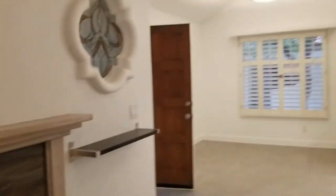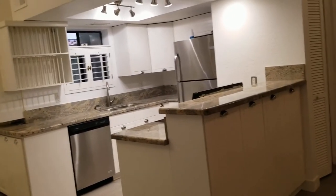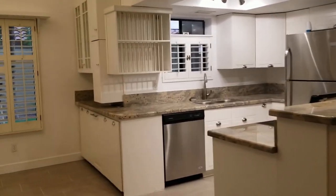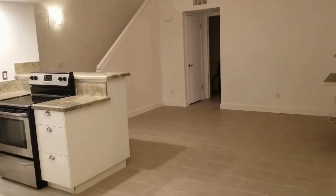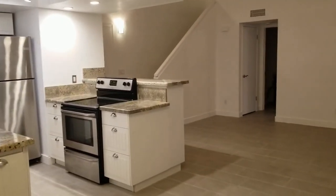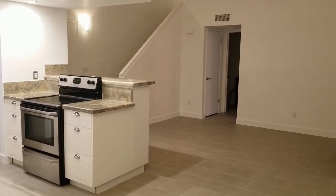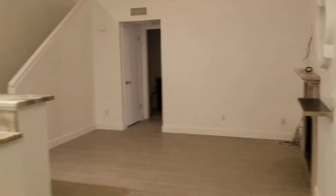This home is currently available. If you are interested in making this home your home, please visit us at www.leaseaz.com — that's lease, L-E-A-S-E-A-Z dot com. At that site you will be able to look up this property. We will have additional photos as well as property information, and a link where you can apply online or make an appointment for your self-directed viewing of the home. Please don't hesitate to contact us if you have any additional questions.